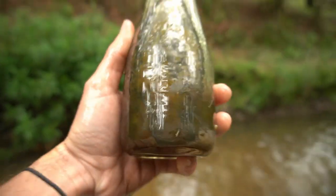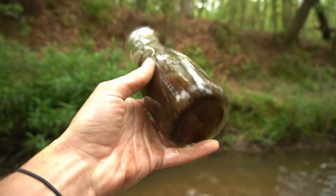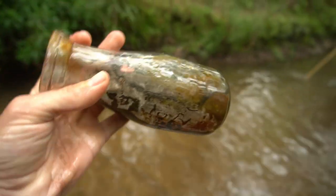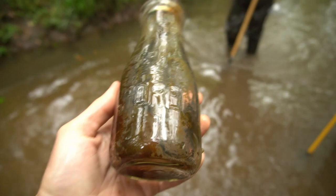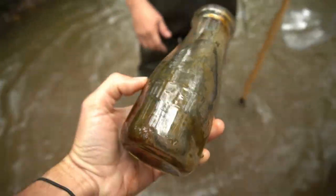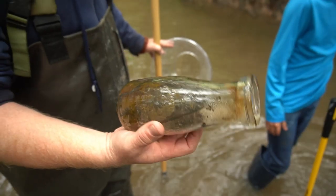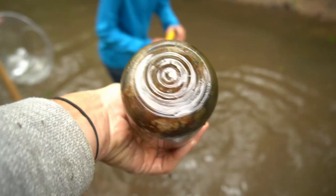I got a milk bottle right here — I can feel embossing on it — so we're gonna pull it up. Look at that: Foremost. Foremost Dairy. That is awesome — it's perfect, it's in great shape. Foremost embossed milk bottle. Well that's exciting! A bunch of modern stuff till now, but now we got a really cool milk bottle — that is a great sign.